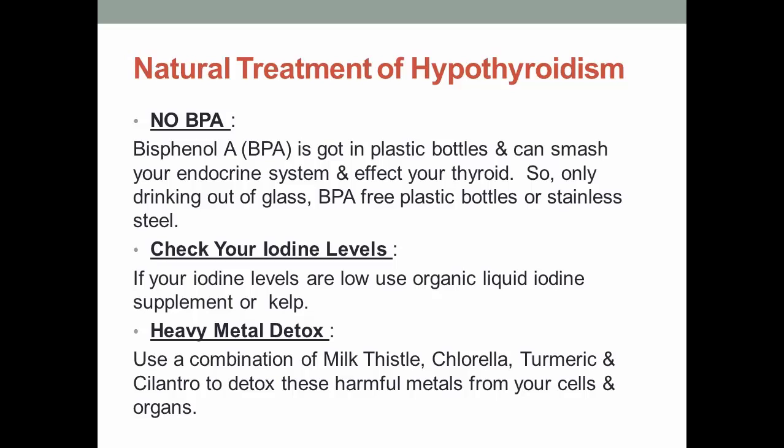2. No BPA. Bisphenol A, or BPA, is found in plastic bottles and can disrupt your endocrine system and affect your thyroid. So only drink from glass, BPA-free plastic bottles, or stainless steel. 3. Check your iodine levels. If your iodine levels are low, use an organic liquid iodine supplement or kelp.